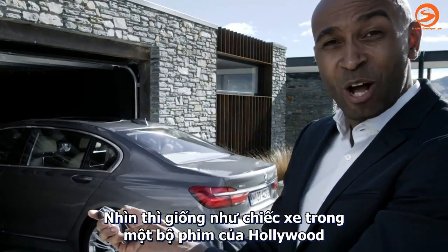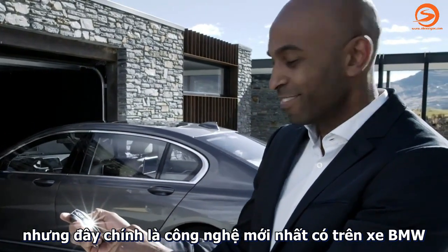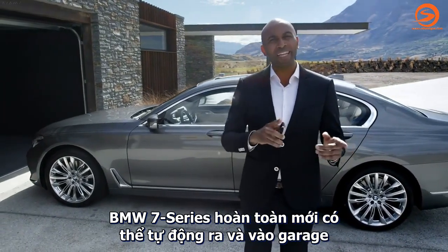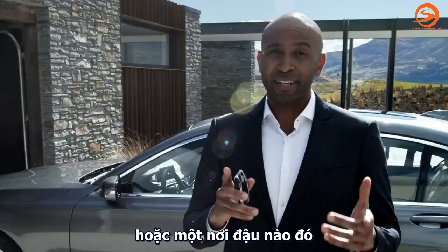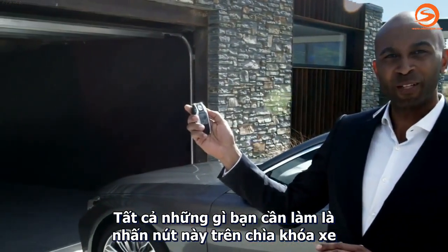You might be thinking of some kind of special agent Hollywood movie, but this is BMW technology available today. The all-new BMW 7 Series can automatically pull in and out of your garage and a narrow parking space. All you need to do is press this button on the display key.